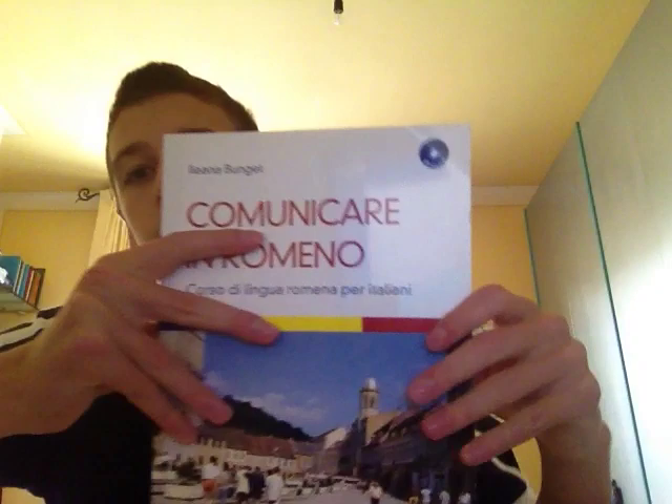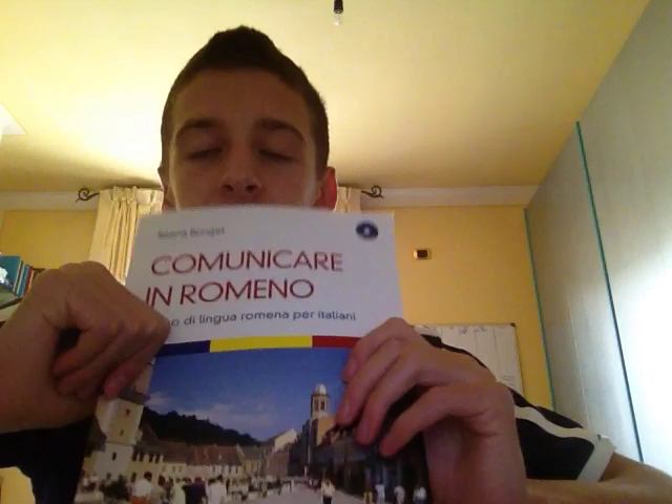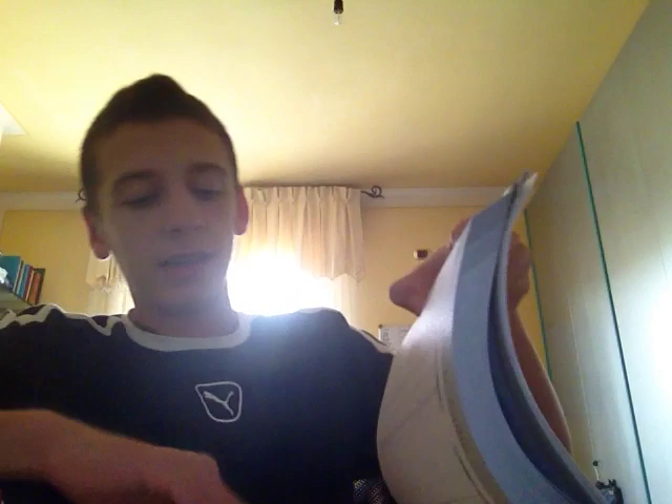Another course I have for Romanian — this was the first one I bought while I was waiting for Assimil. This is Comunicare in Română, and I think it is a very very good course. It is made to help Italian speakers learn Romanian, but almost everything is written in Romanian with very few words in Italian. You get a lot of dialogues and a lot of listening material with the included CD, and I think it is very very good.